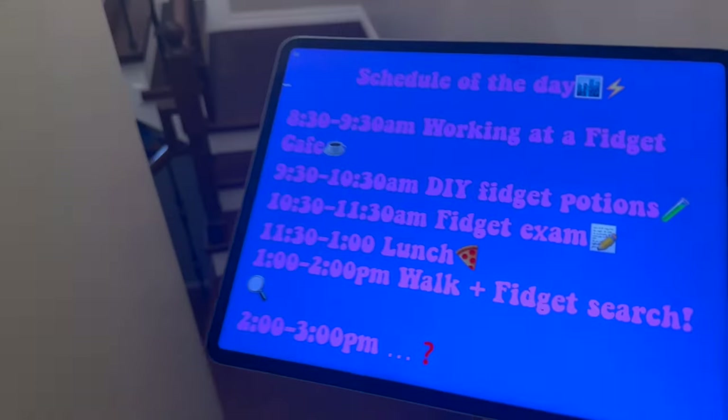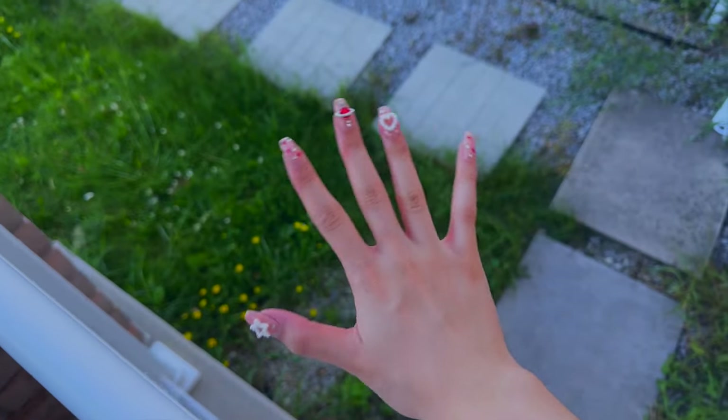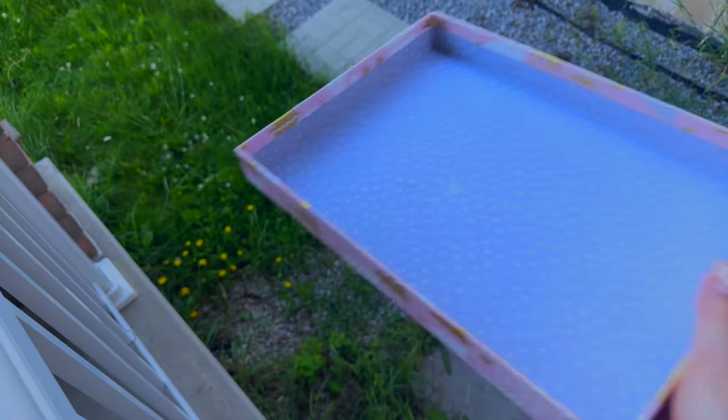Our next class is walk plus fidget search — that sounds like lots of fun and I cannot wait to find some fidgets! Let's go outside. We also have this basket to keep all of our fidgets in. Let's go!